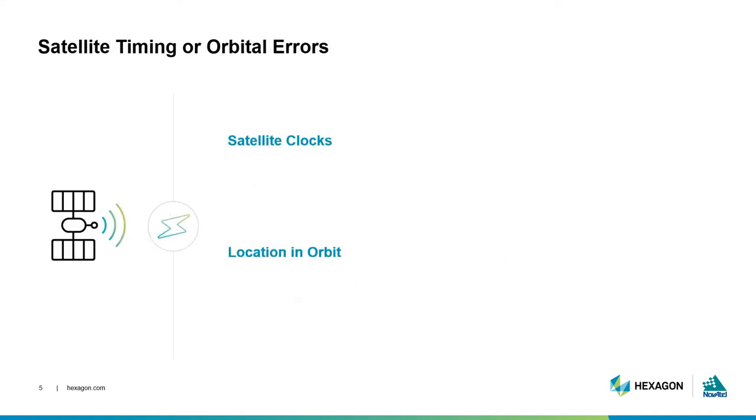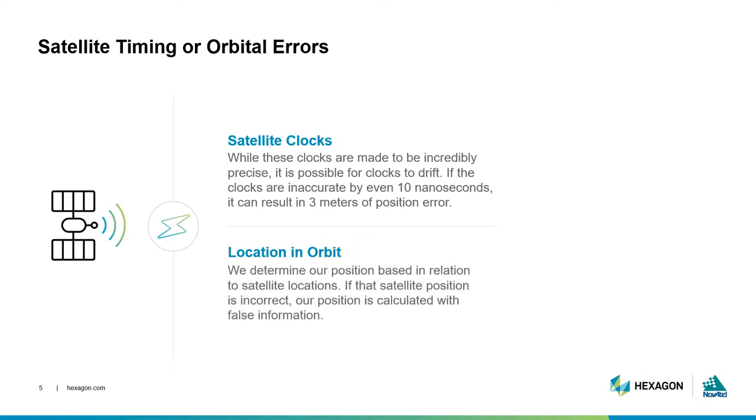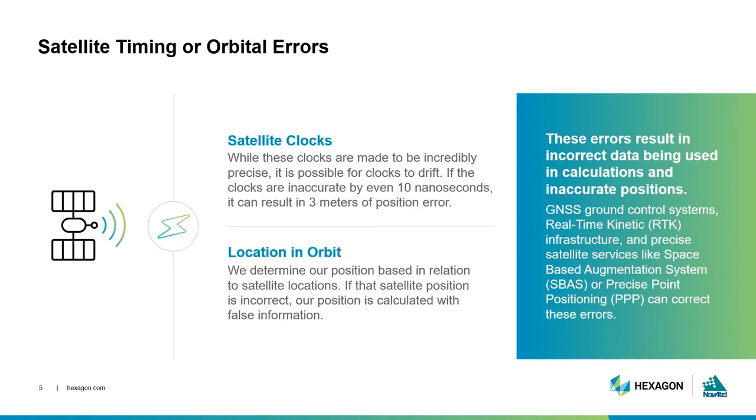Though they are incredibly precise, satellite clocks are still at risk of drifting forward or backward by nanoseconds. Even the slightest drift in time can result in positioning errors. Satellites generally follow predictable orbits around the Earth, but the orbital prediction isn't perfect. There is some difference between where our models tell us the satellite is and where the satellite actually is located. When satellites are at a different orbital position than the position broadcast in their signal, we are calculating our position based on false information.